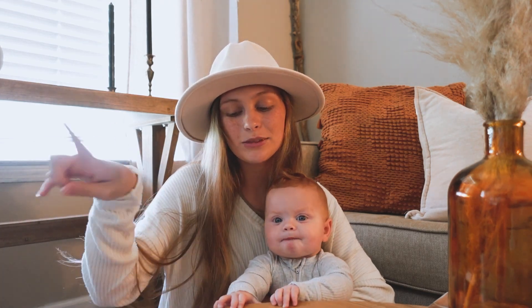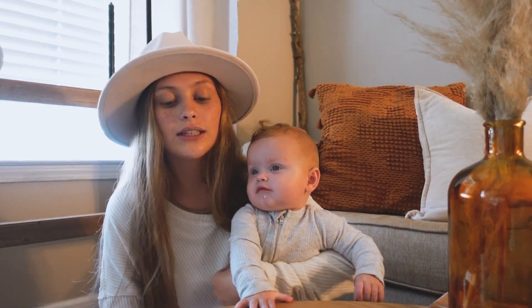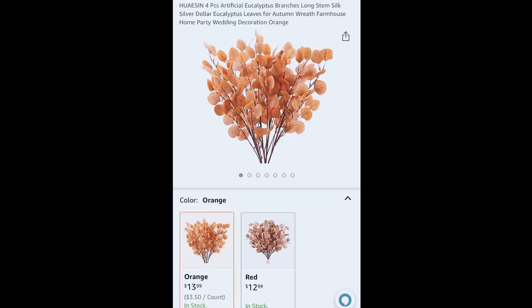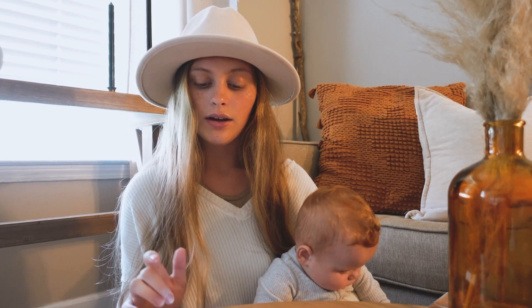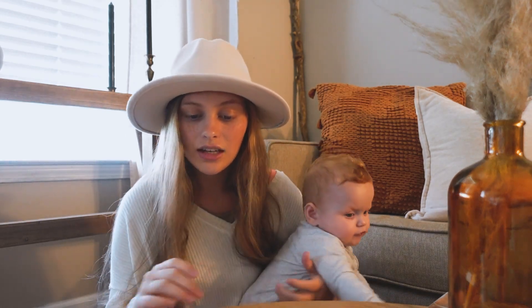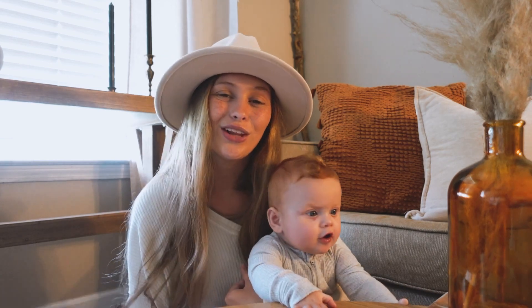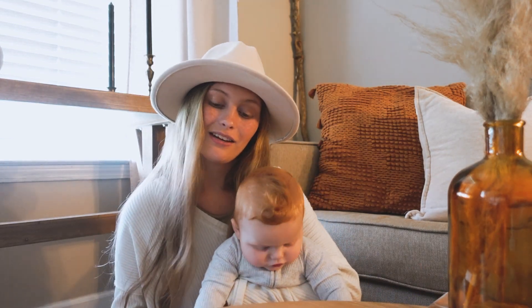Now we're going to skip over to Amazon. Just a few things to give you an idea of what I'm looking at. I found these artificial eucalyptus branches — long stems, silver dollar eucalyptus leaves. They come in orange, which doesn't look too orange, not like a pumpkin orange — it kind of has that burnt color to it. And they also come in red, which is not Christmas red; it's more of a rust color. Both have good muted tones, and I'm probably going to order one of each. I think they come in four-piece bunches, so I could mix them together and I feel like that would be really pretty.